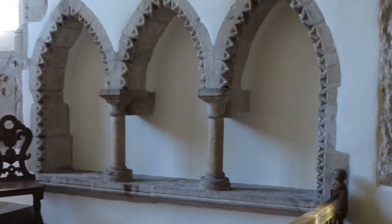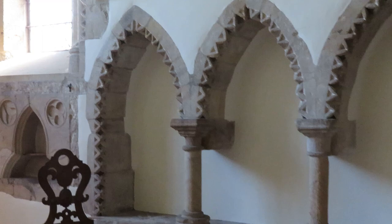And then into the sanctuary, and there's a very lovely sedilia here. Let's zoom out so you might be able to see things better. It's a rather nice sedilia with dog-tooth decoration around it, and a piscina.